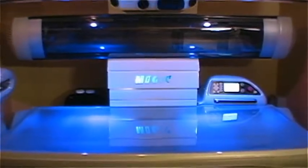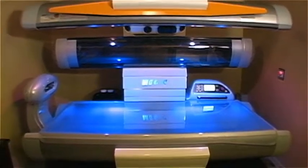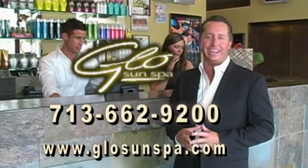This is what true luxury tanning is all about, and it's only at Glow Sun Spa. So come see us at Glow Sun Spa, the home of affordable luxury tanning.